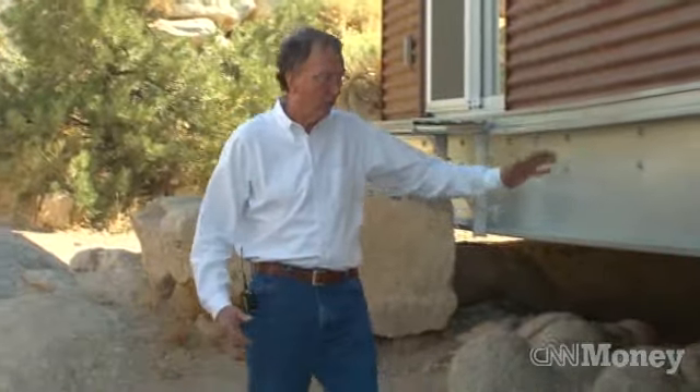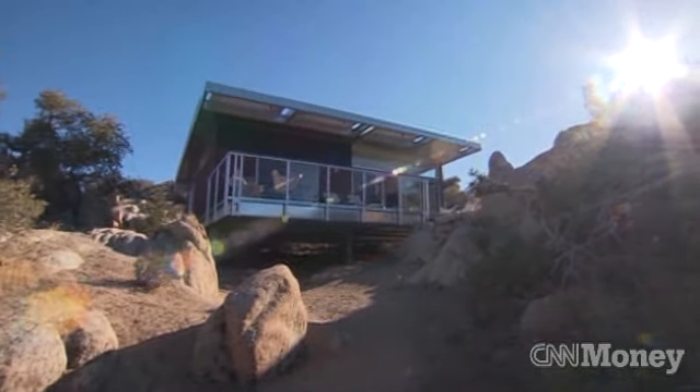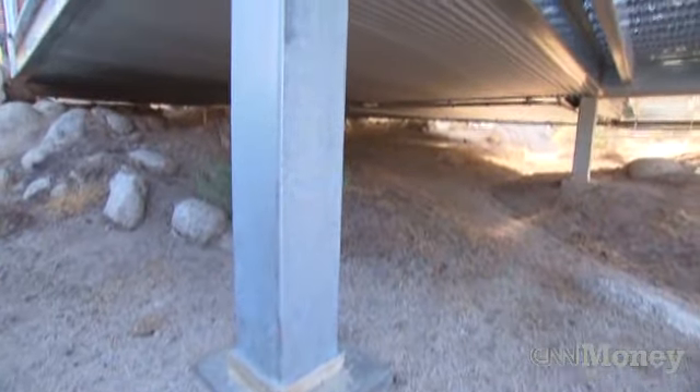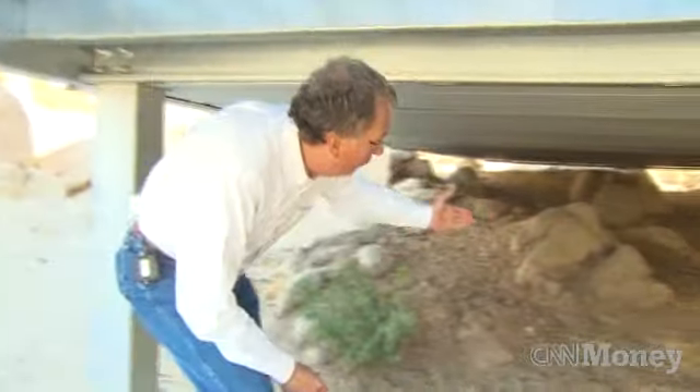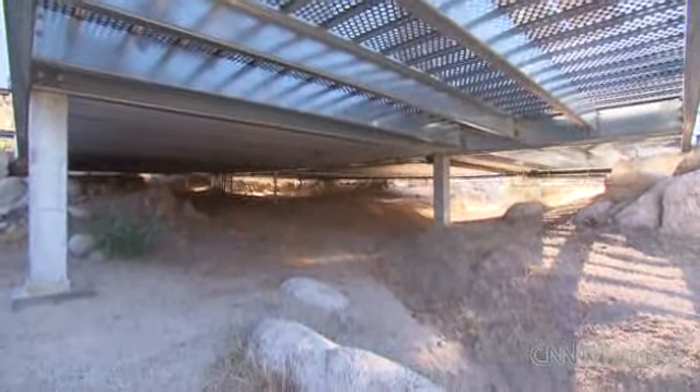This house literally floats atop this rugged landscape, and it does so on six upright columns. Being off-grade allowed us to avoid damaging what is essentially the way Mother Nature left this property, including a seasonal stream that runs right underneath the house. Twice a year when it rains here in the desert, water will flow through here just as it always has.